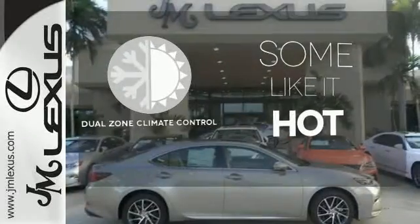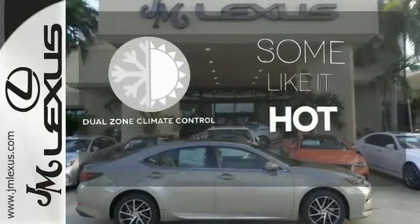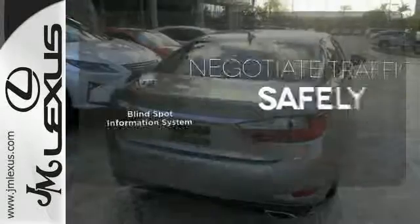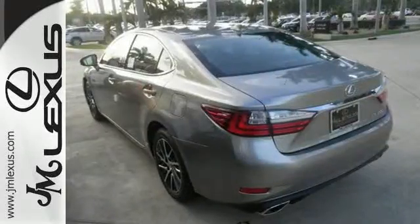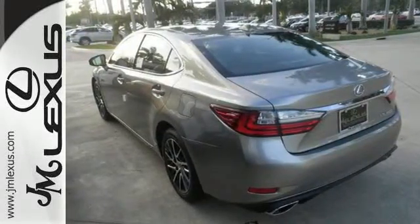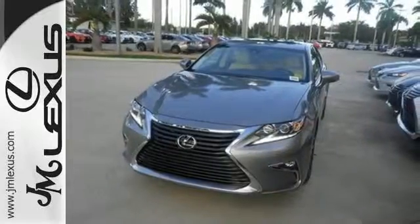Dual zone climate control lets you and your passenger pick a personal temperature. Safety comes by being aware of your surroundings, and for that, the blind spot indicator can't be beat. This ES350 is ready to satisfy your driving desires. Make it yours today.